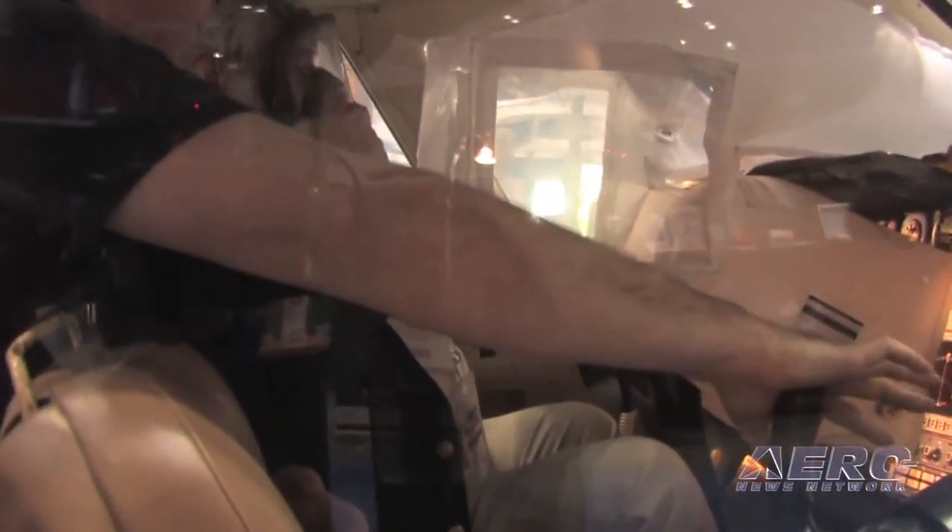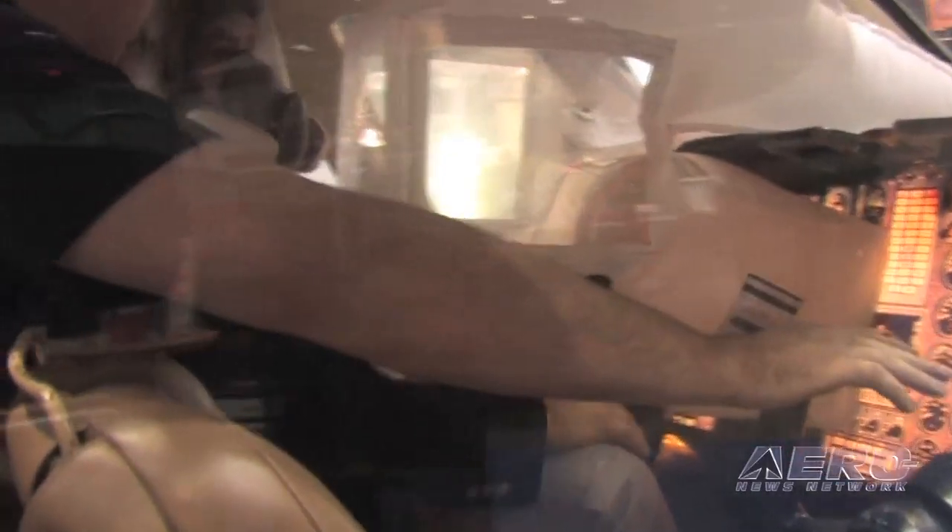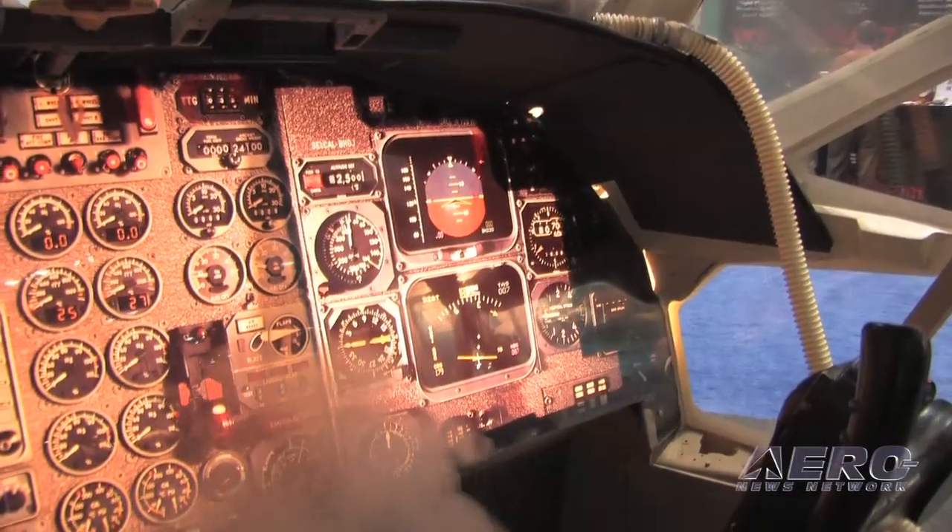We recommend that at the initial signs of smoke, all pilots protect themselves with their oxygen mask and smoke goggles. Once that has been completed, at their discretion, our rule is to arm EVAS at the threat of smoke and fully deploy when necessary.